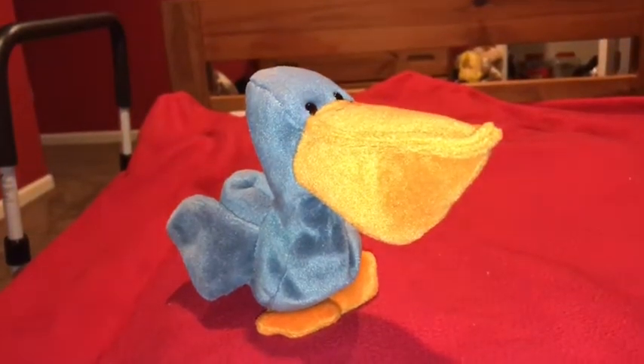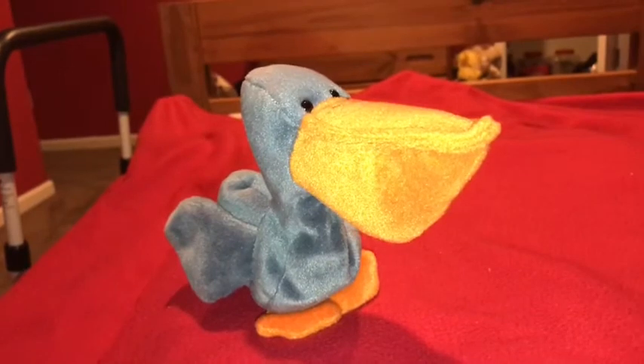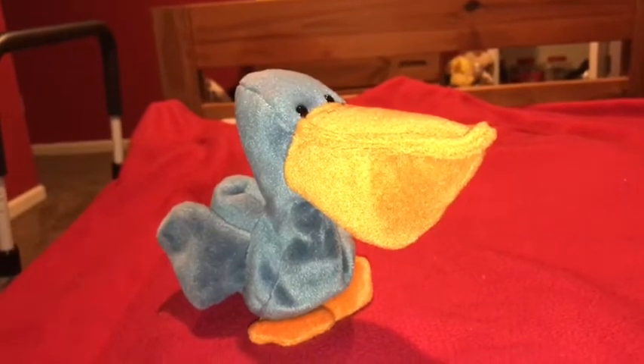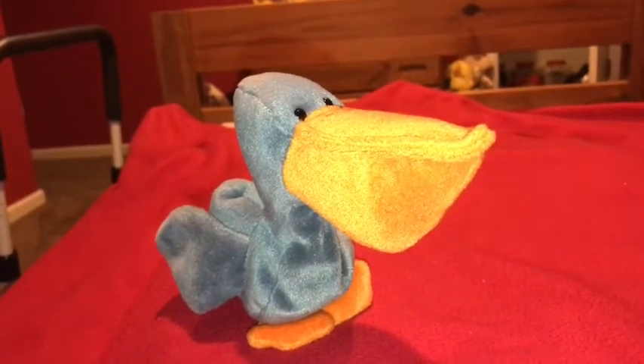The name that this Beanie Baby got is Scoop. I think the Ty creators named him that because pelicans in the wild scoop fish in their bill pouch and swallow fish to eat.